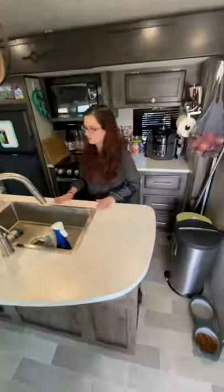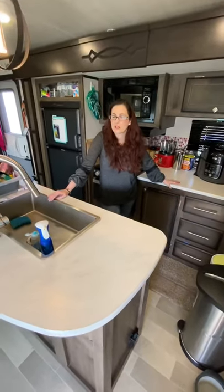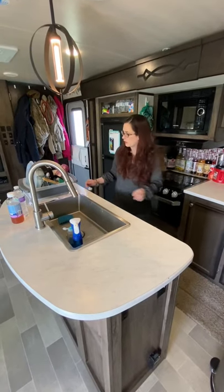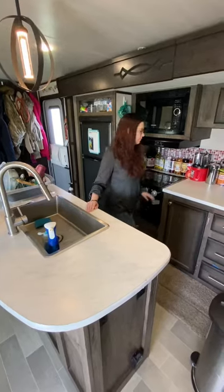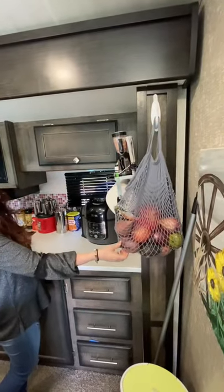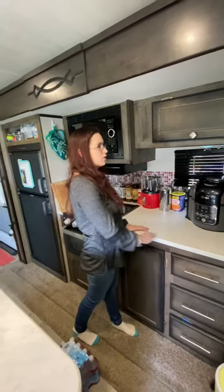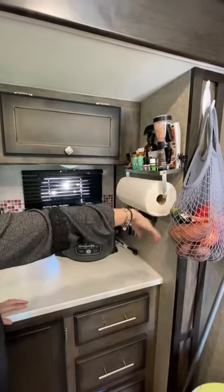The island itself gives us extra counter space, which was a huge thing when we were looking at RVs. We both love to cook, so maximizing kitchen space was a huge priority. These are our dishes — they stay on the island most of the time, and it doesn't take up too much space. We also have all this counter space over here. We got this hanging basket from Amazon for our fruits and vegetables — it works perfectly, just hung with a command strip hook — so we have all our counter space back instead of having them overflowing.